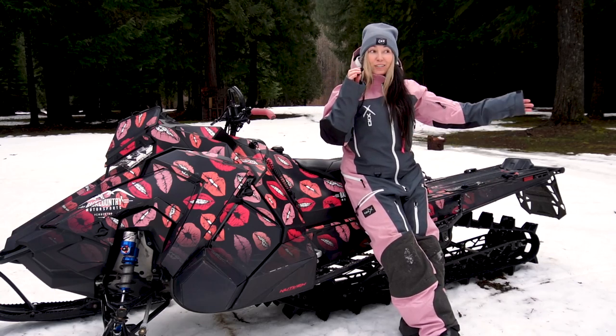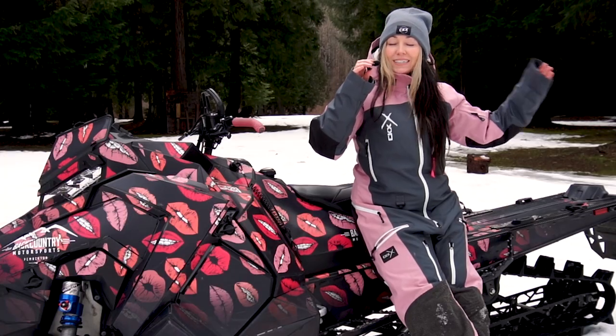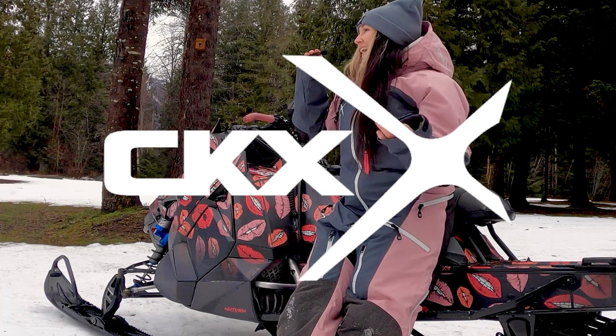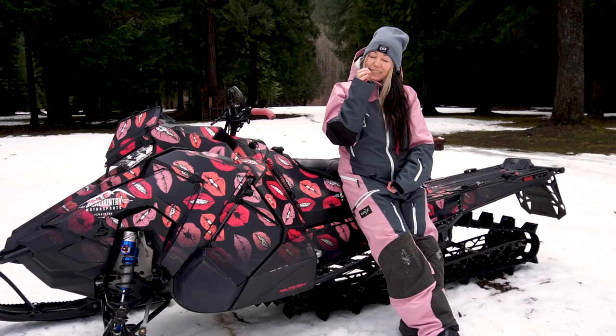Hey, I'm Angelisa and I'm going to do a review on my CKX Women's Elevation one-piece snowmobile suit. If you're new to my channel, I talk all things snowmobiles, dirt bikes, and gathering women together to do fun stuff.